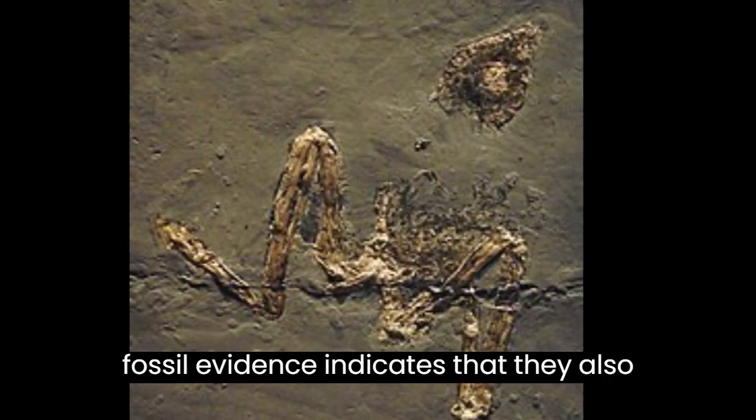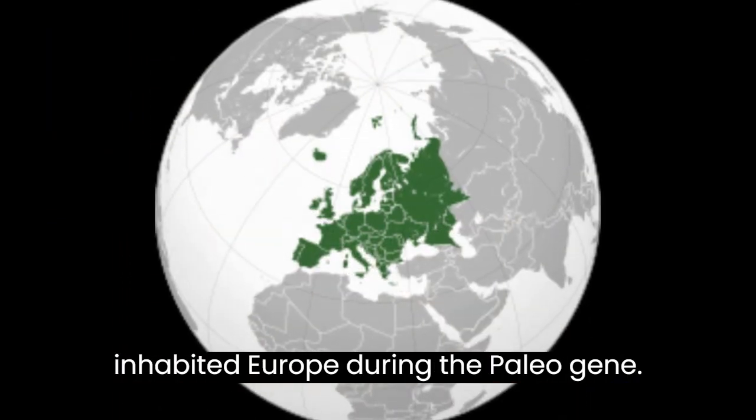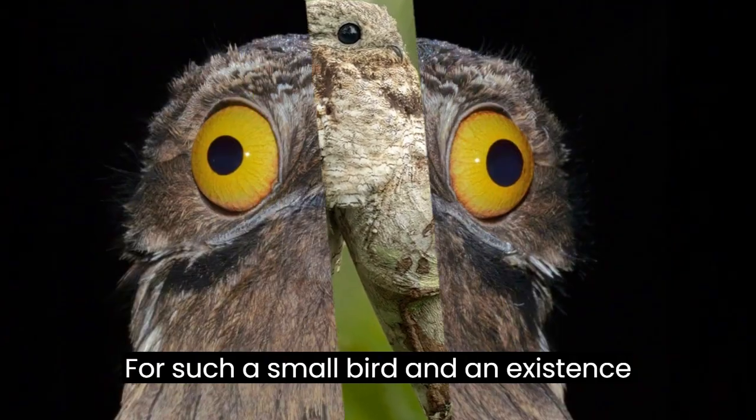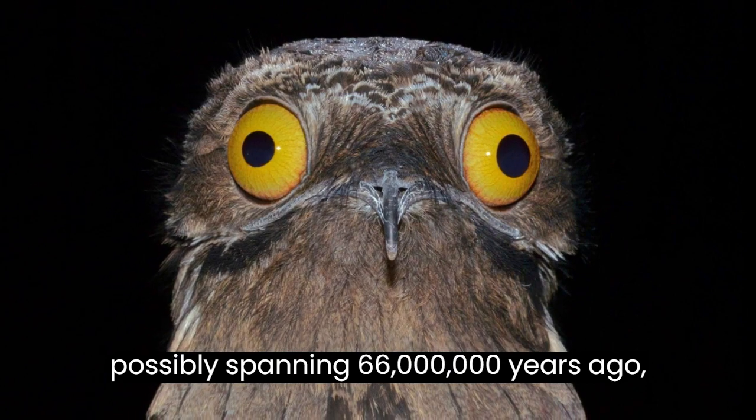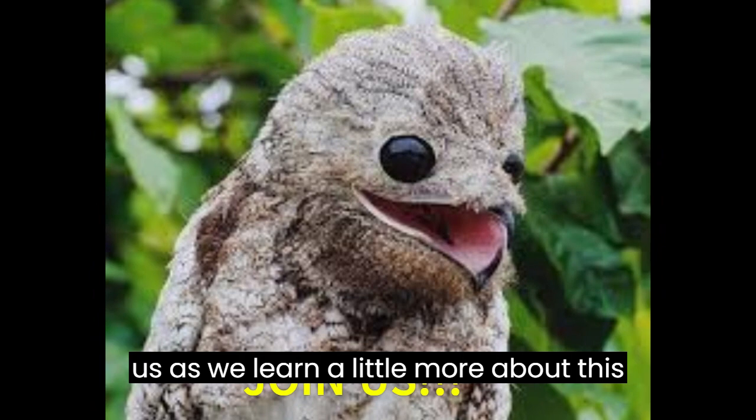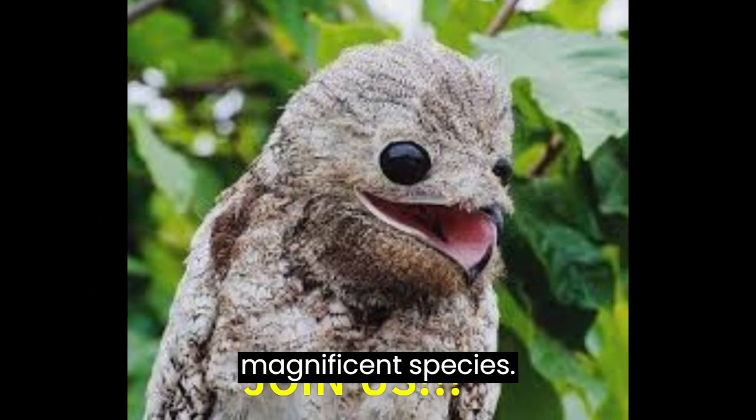However, fossil evidence indicates that they also inhabited Europe during the Paleogene. For such a small bird, and an existence possibly spanning 66 million years ago, what do you really know about them? Join us as we learn a little more about this magnificent species.